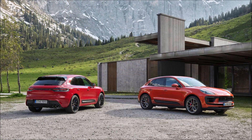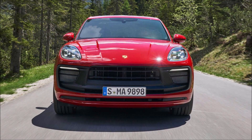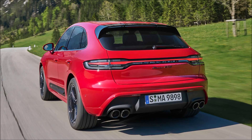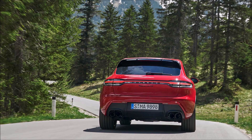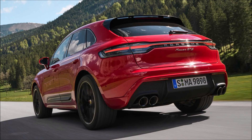Porsche also offers the new GT sport steering wheel adopted from the 911, and newly available interior option packages with contrasting stitching in Papaya, Gentian Blue, and Chalk. All cars come standard with an all-wheel drive system and Porsche's seven-speed PDK dual-clutch transmission, and every cabin has a 10.9-inch touchscreen with navigation, Apple CarPlay, lane departure warning, and front and rear park assist as standard.